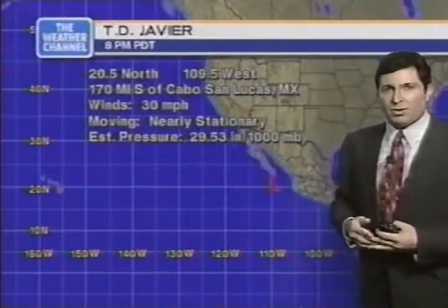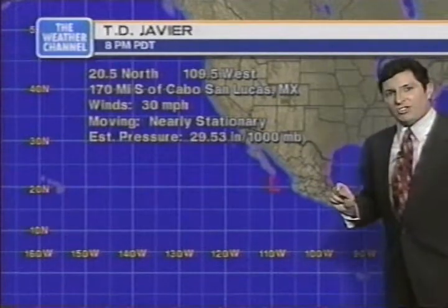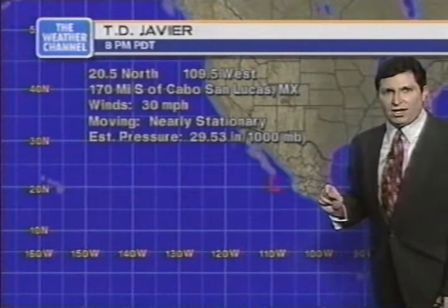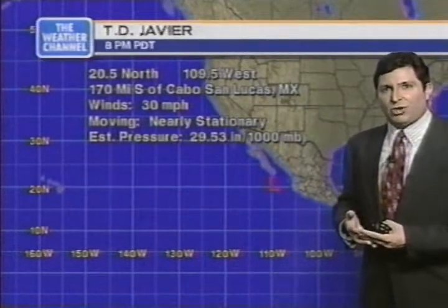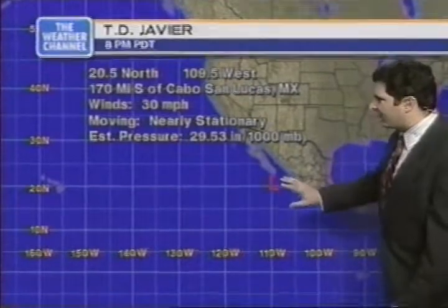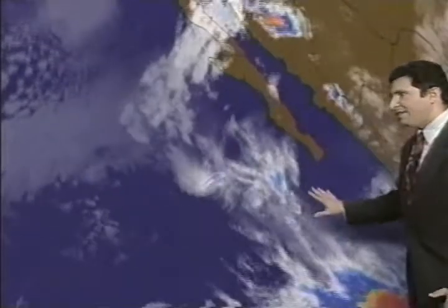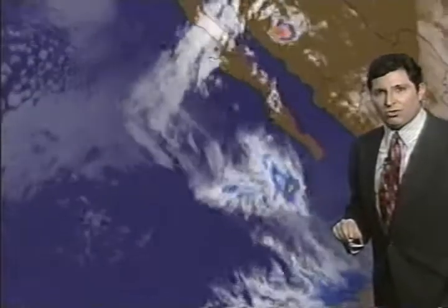Good news on the Atlantic. In the Pacific, Tropical Depression Javier has winds of about 30 miles an hour as of 8 p.m. Pacific Daylight Time, nearly stationary, centered 170 miles south of Cabo San Lucas, central pressure at 1,000 millibars — a fairly weak system experiencing quite a lot of shear from the southeast to the northwest, making the circulation very hard to even pick out.